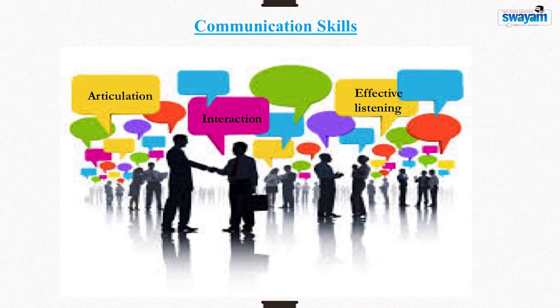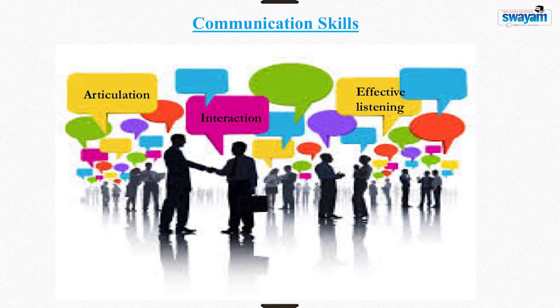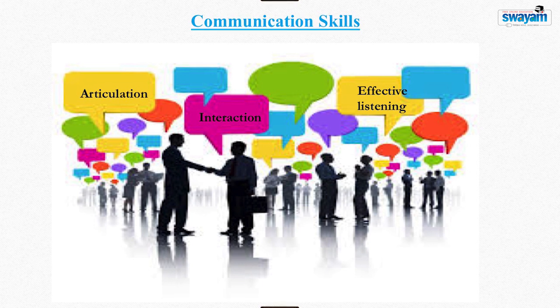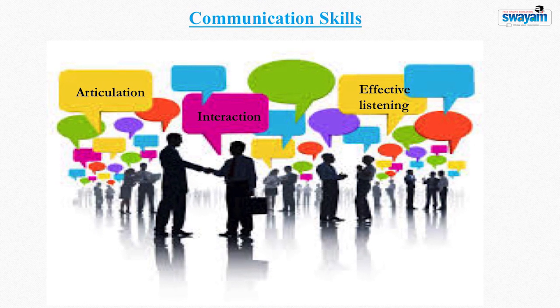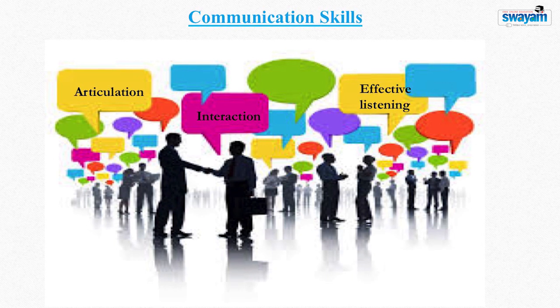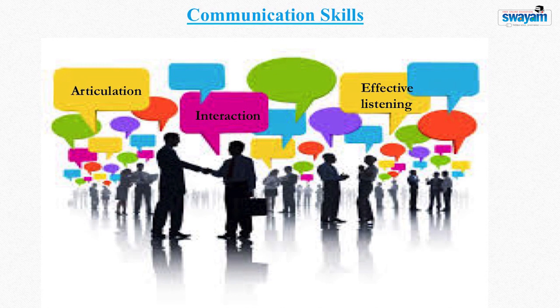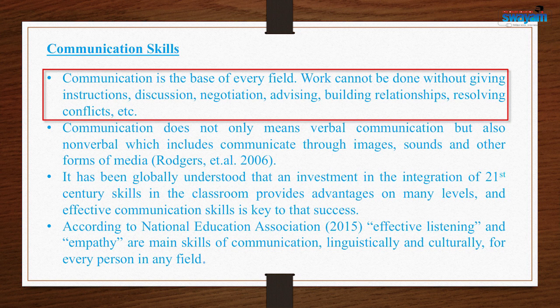Interaction with the digital world is also essential, and effective listening is the most pertinent aspect of communication skill. Until you are an effective listener, you cannot communicate effectively with others. To communicate effectively, you have to be an effective listener. Communication is the base of every field.